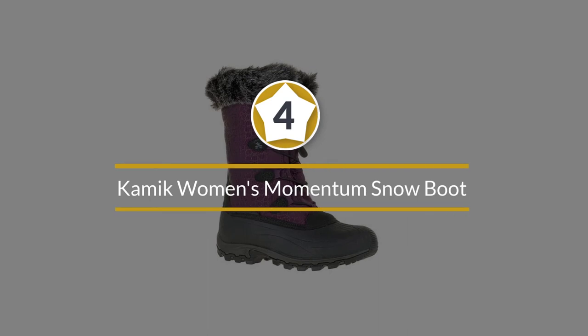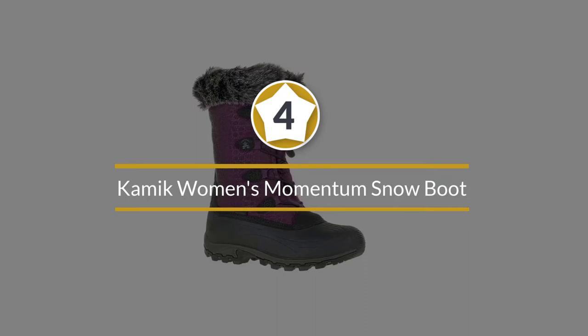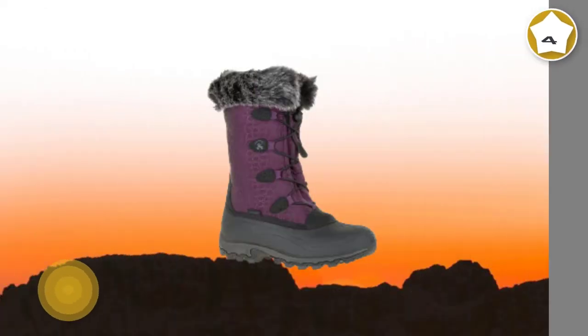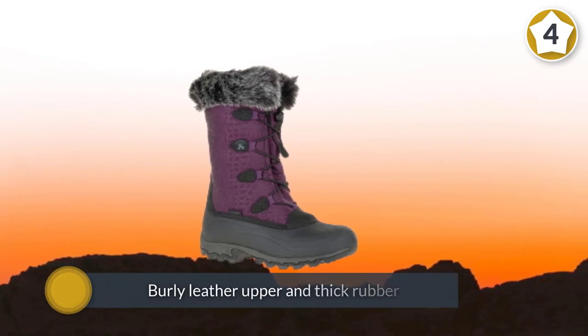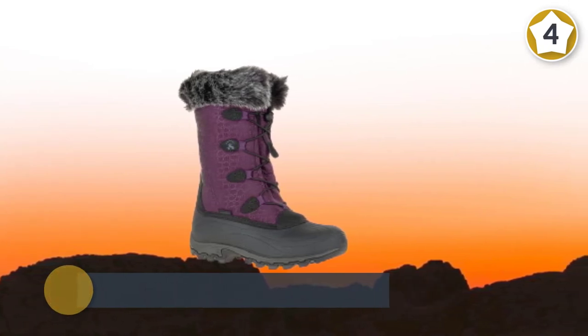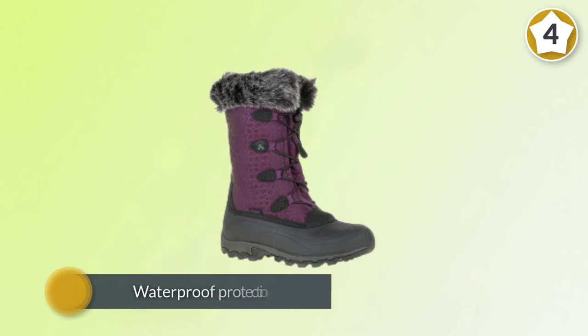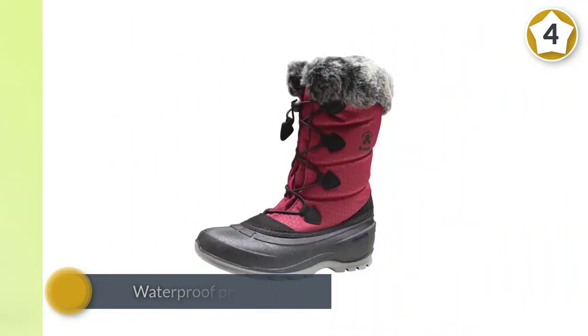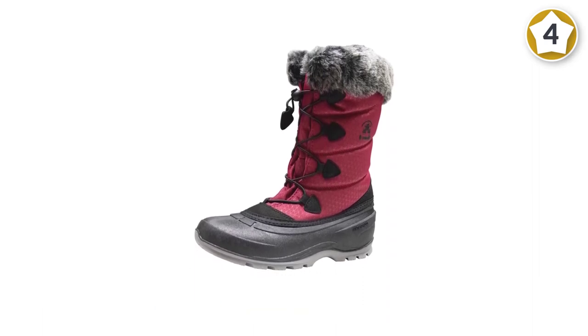Number four: Kamik Women's Momentum Snow Boot. Kamik's Momentum doesn't stand out in any particular category, but it checks all the right boxes for a quality budget option. The boot has a traditional construction with a burly leather upper and thick rubber providing waterproof protection for the feet and toes. Insulation comes from the removable liner, which includes 200-gram foam-like Thinsulate.